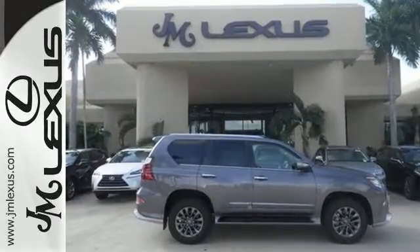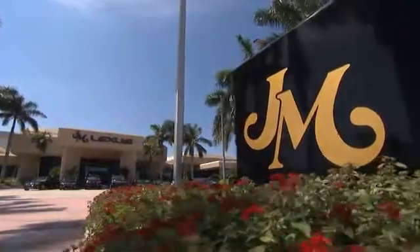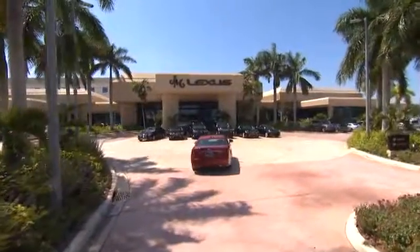Your adventure starts today. Stop by for a test drive. JM Lexus, the world's number one Lexus dealer since 1992.